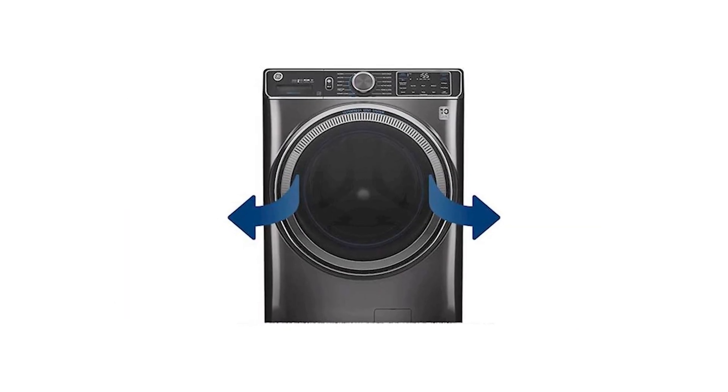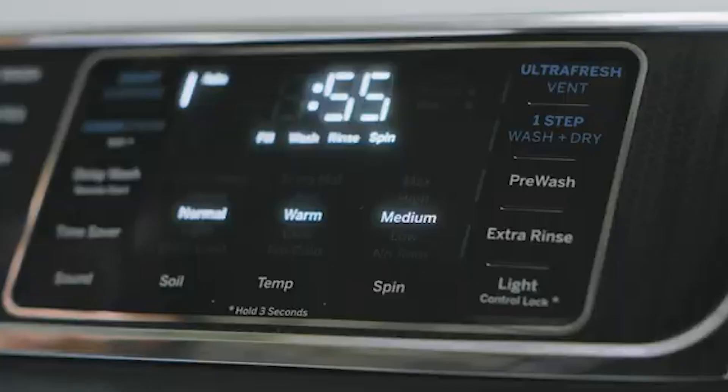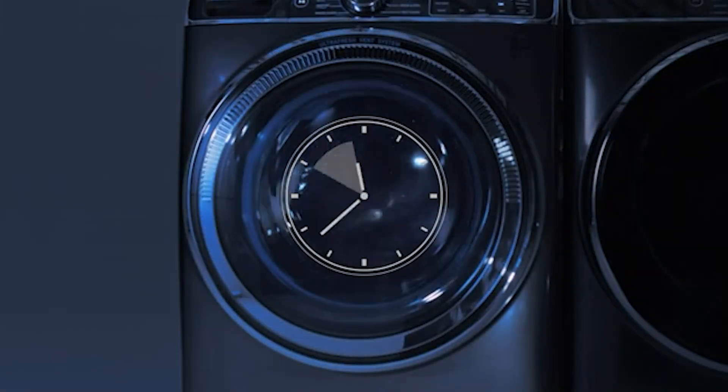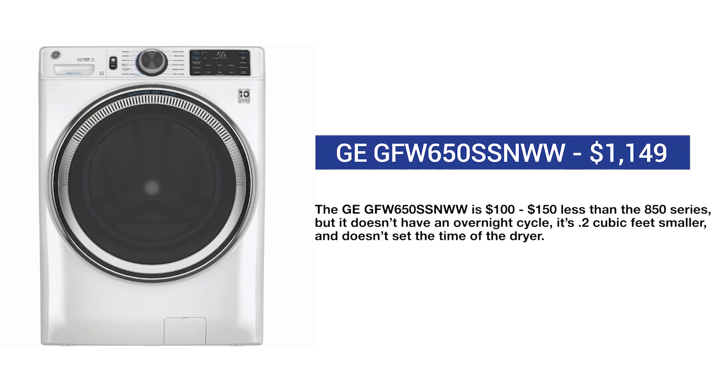GE also has a reversible door so the door can be conveniently opened in any installation. The overnight wash and dry feature allows you to add a small load like an outfit and wash and dry it by the morning. The GFW650 is another popular washer, a step below the 850 series — it costs $100 to $150 less but does not have an overnight cycle and is 0.2 cubic feet smaller.